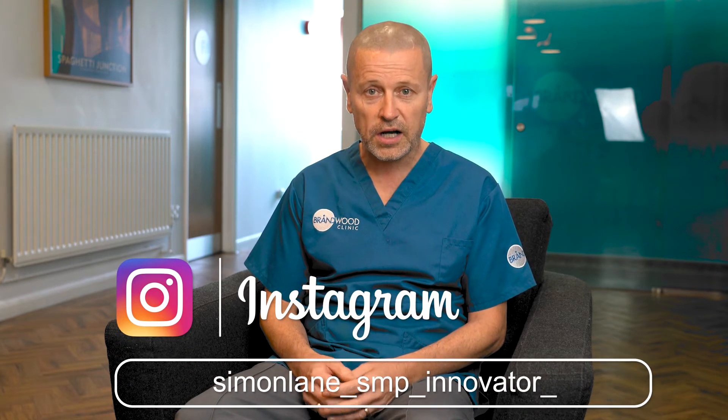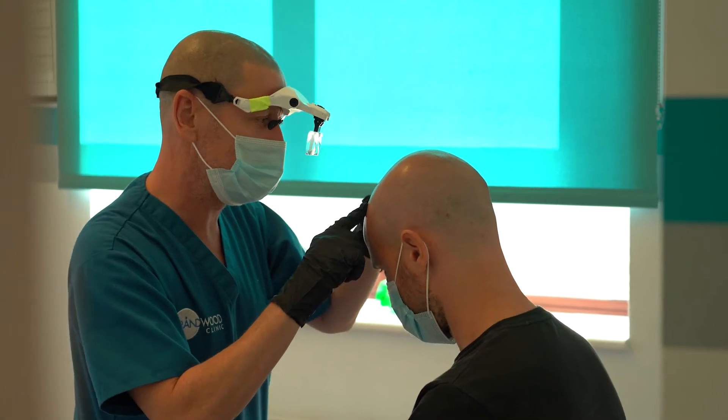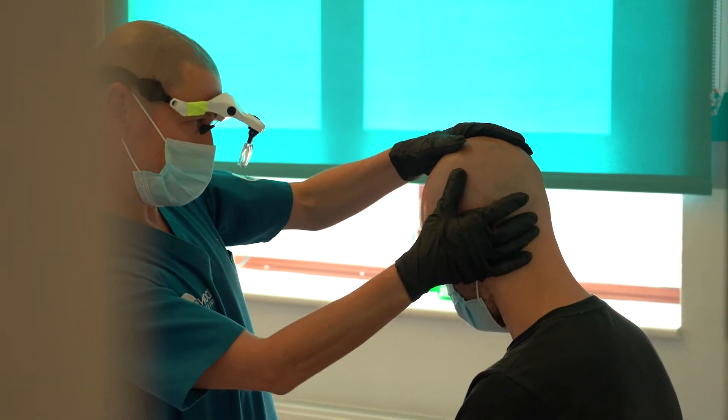The case study we're seeing here is a very typical treatment we do at Bramwell Clinic. The client came to see us as a standard Norwood 5 on the hair loss scale. As we can see from the pictures, he's a young guy and his confidence was feeling a little bit low. He'd lost his hair at quite an early age, and what he wanted was a nice soft natural hairline, appropriate for his age — one that he could grow old with.